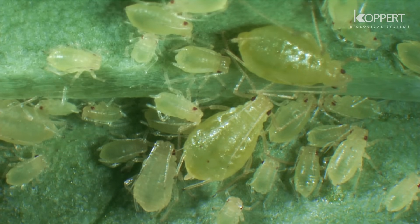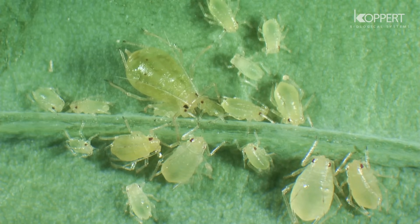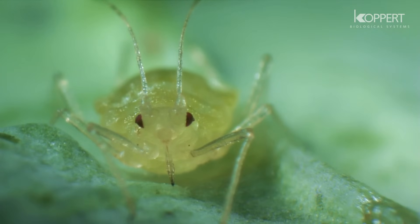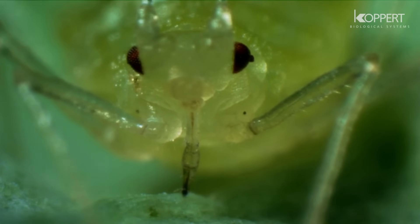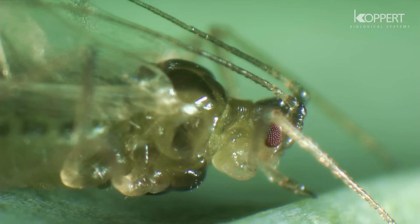Aphids inflict serious damage to a variety of crops. They are notorious virus vectors and have an enormous reproductive capacity. There are lots of different colored species and they occur in all kinds of crops. Nymphs and adults extract food materials from the plant and disturb the balance of the plant's growth hormones. It can result in deformed leaves or even the death of young plants.